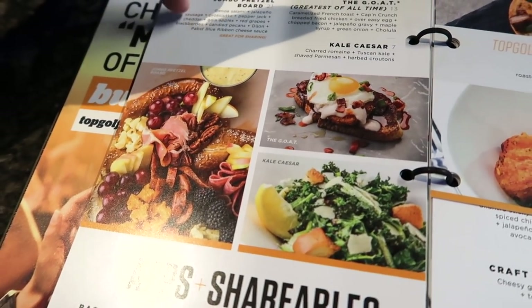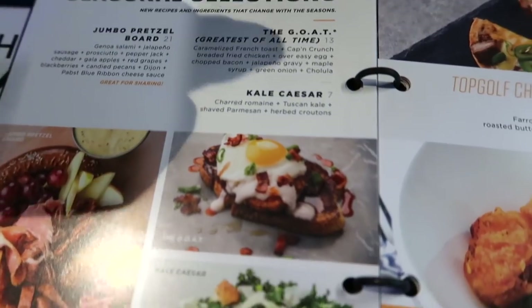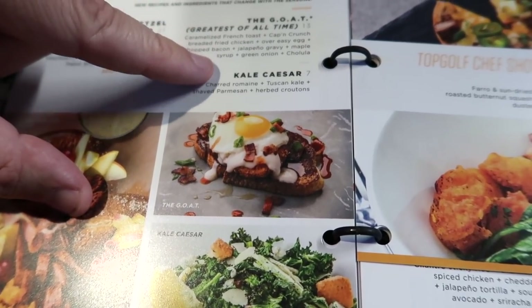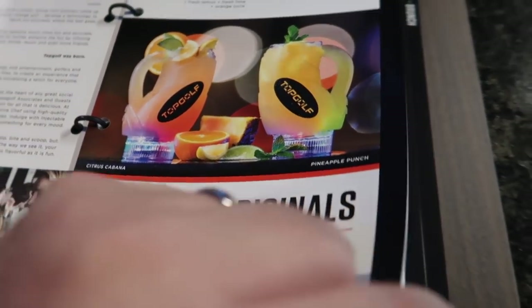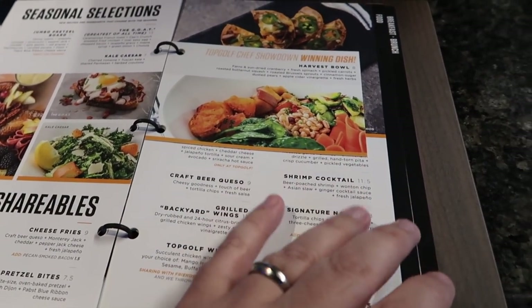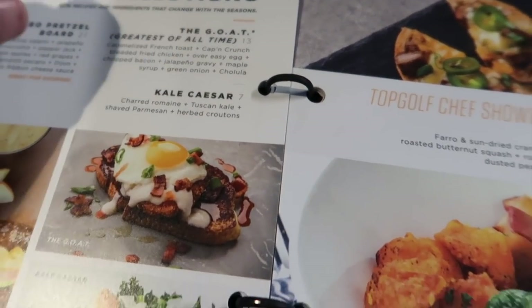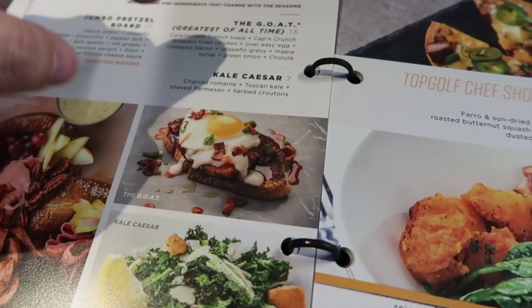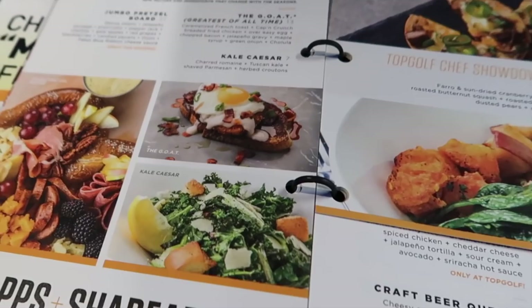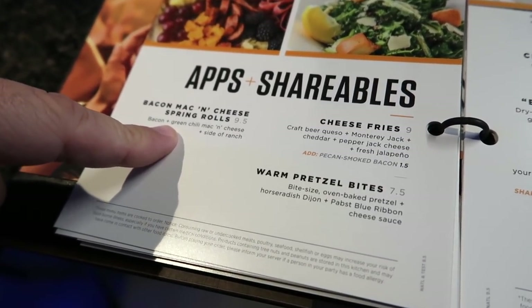We're going to try this jumbo pretzel board — it's got all kinds of salami, cheese, grapes, and stuff. But they have this ridiculous sandwich called The Goat — the Greatest of All Time. It's French toast, Captain Crunch fried chicken, over easy egg, chopped bacon, jalapeño gravy, maple syrup, onions, and cholula. It's so good.